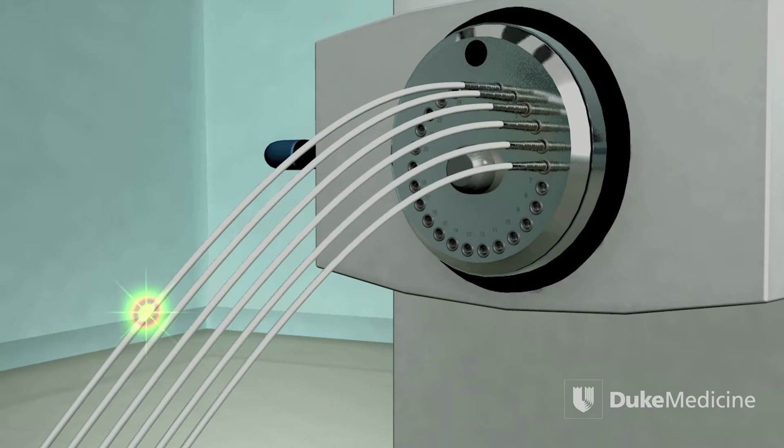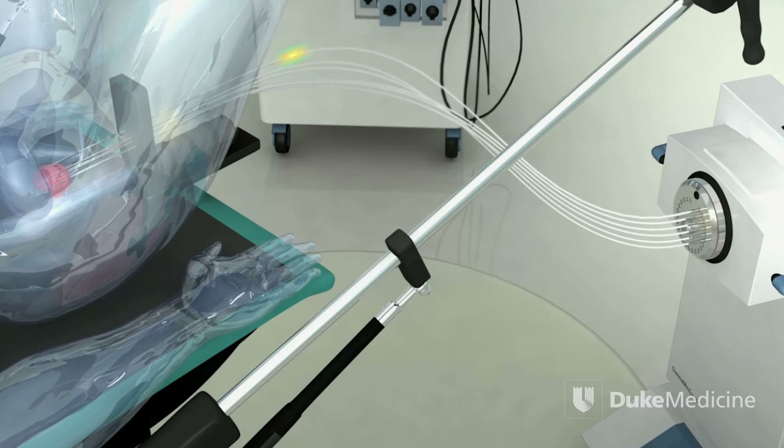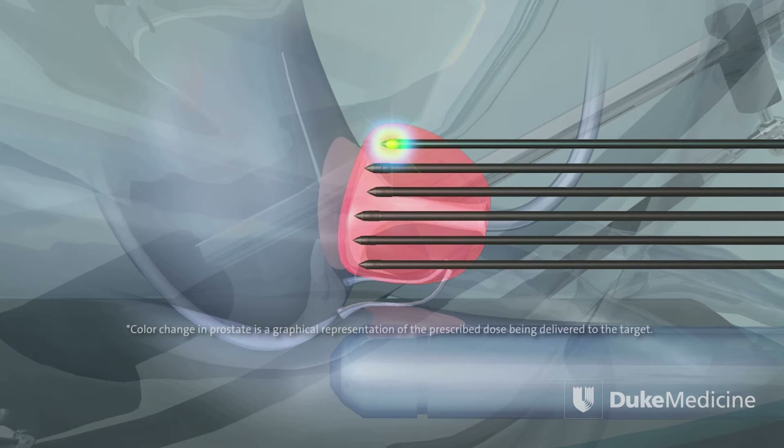Brachytherapy is a way of delivering radiation directly to a tumor and limiting the dose to all normal tissues around it. It allows us to place a radioactive source directly within the tumor, and due to the way radiation comes out of it, the dose to normal tissue is extremely limited. So we can get very good control of tumor and minimal side effects.